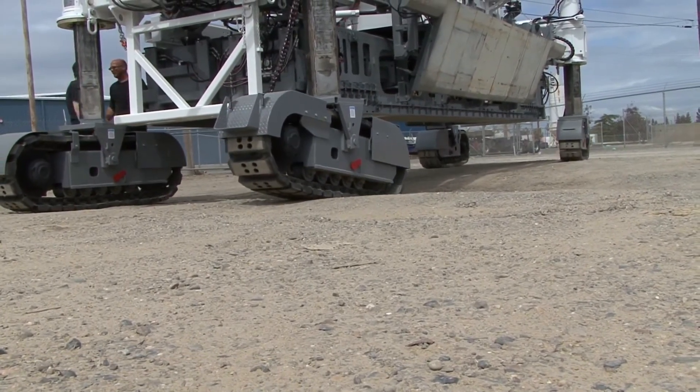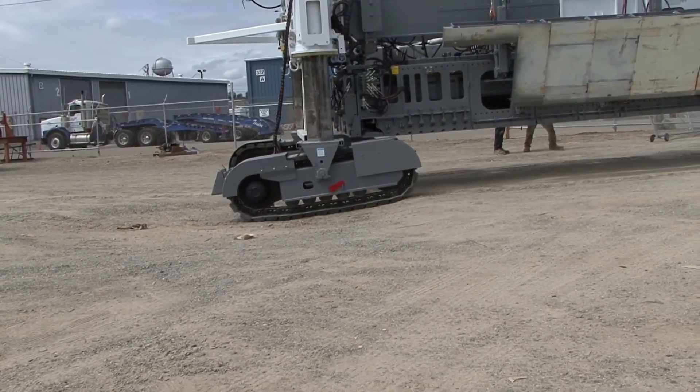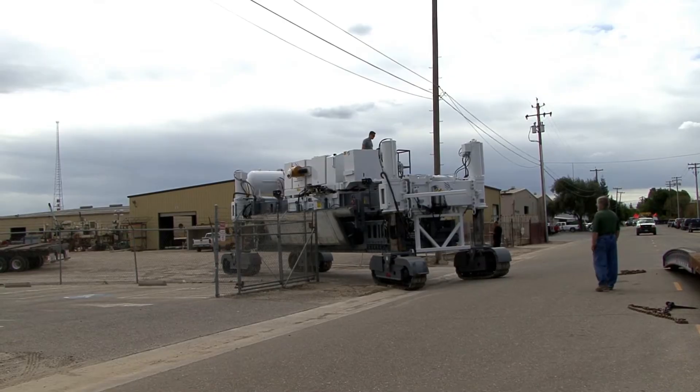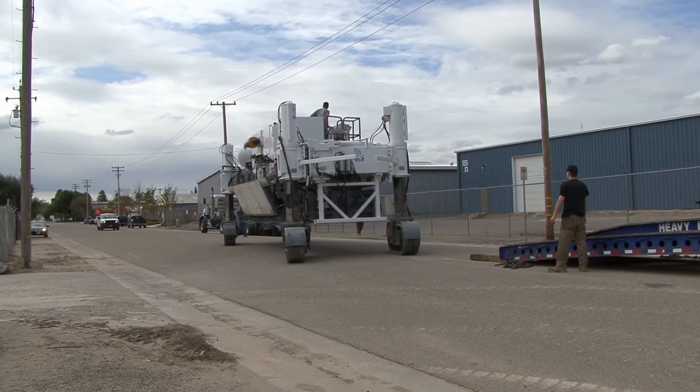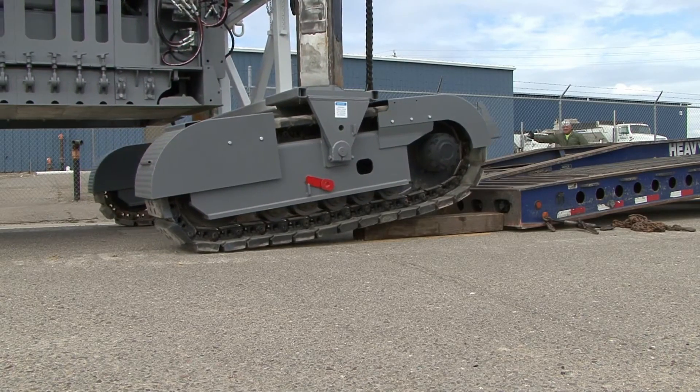This machine moves silently along the rails, leaving behind smooth, flawless paths. A sensor-assisted balancing system instantly adjusts the concrete flow, while vibrating leveling plates refine the surface to the millimeter. The operator simply provides direction — the machine calculates every detail.